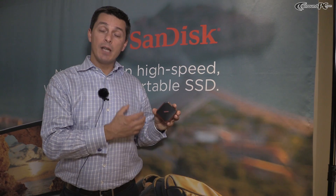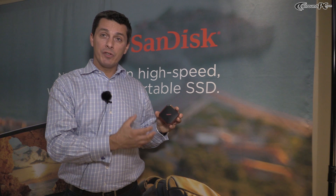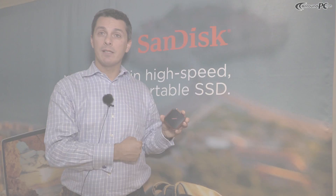The price is $249 and will be available for sale within a month. Thank you, guys.